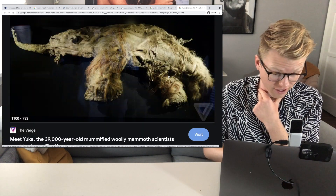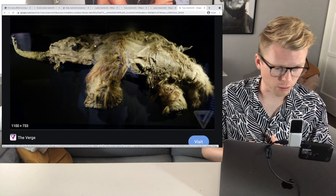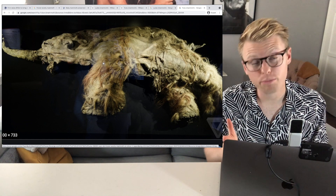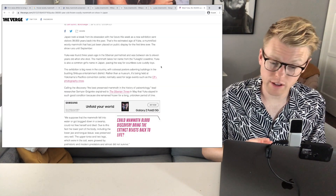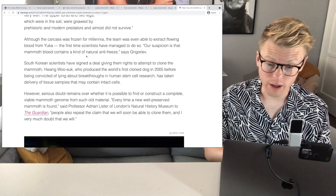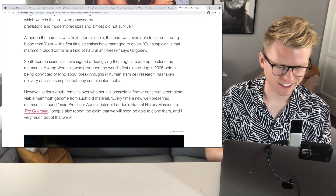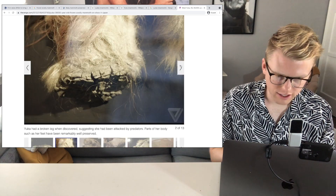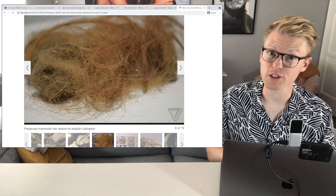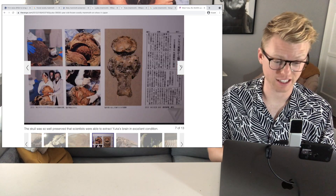And this is Yuca, which is supposed to be even better preserved than Lyuba. You can still see hair on there — that's crazy. Not as cute, but better preserved. Yuca was found in 2010 and was between 6 to 11 years old when she died. They were actually able to extract flowing blood from Yuca — they're guessing that mammoth blood contains a natural kind of antifreeze. Look at her feet and hair — it's a little red. This was a ginger mammoth. They were also able to extract Yuca's brain in excellent condition.